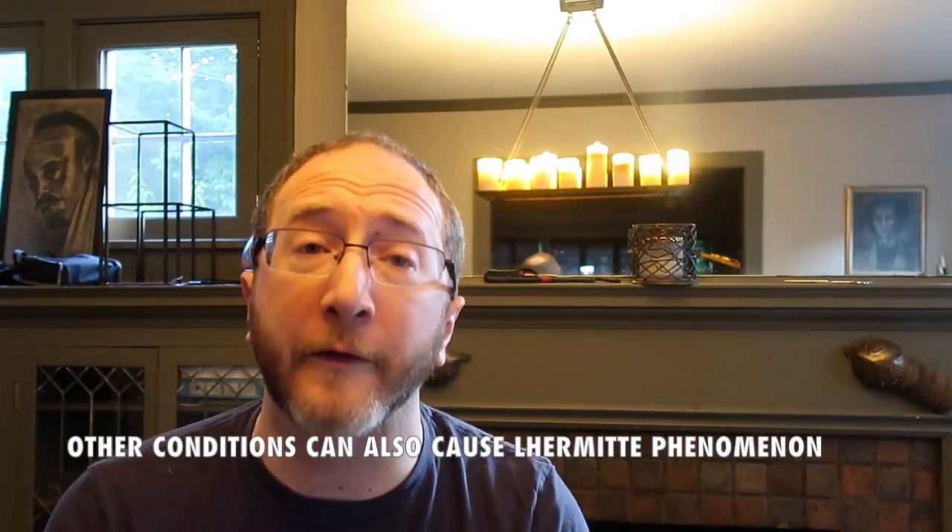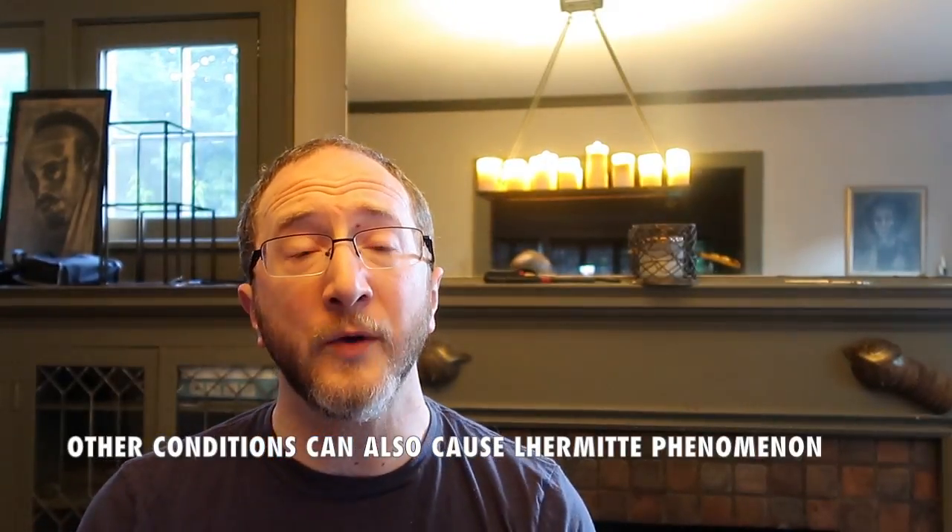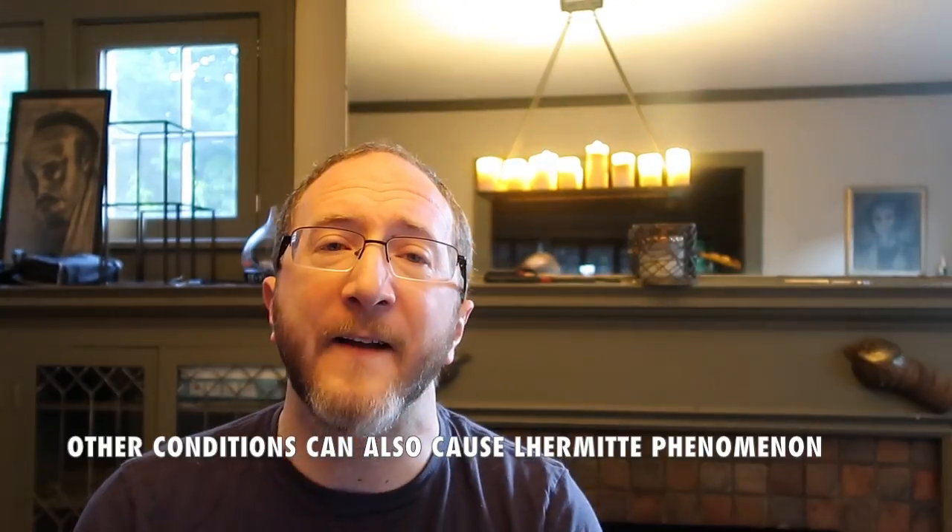Other conditions can also cause Lermit's Phenomenon — it's not unique only to multiple sclerosis. Anything that can damage that area of the spinal cord, that posterior aspect, whether that be infection or tumor or something else, could theoretically cause Lermit's. One of the very best ways to clarify the underlying cause of Lermit's Phenomenon is to take a picture — in other words, to obtain an MRI of the cervical spinal cord.